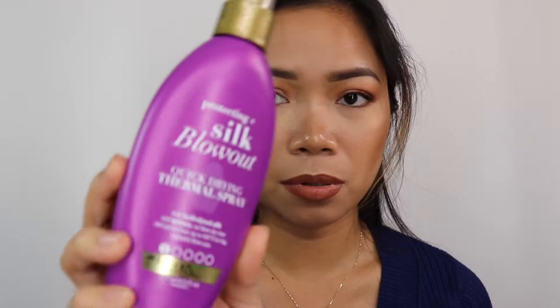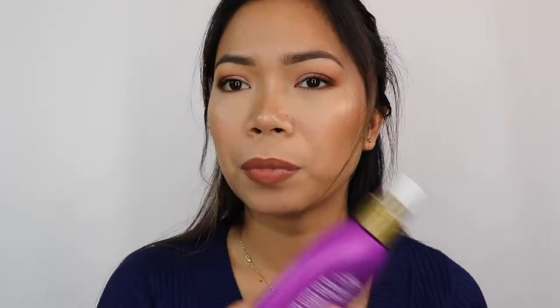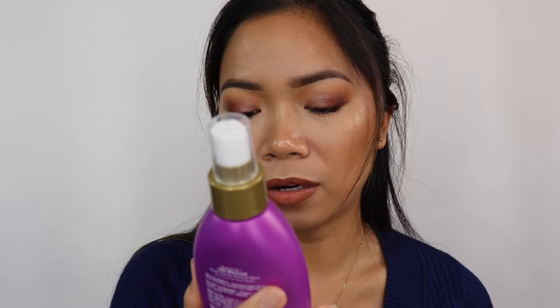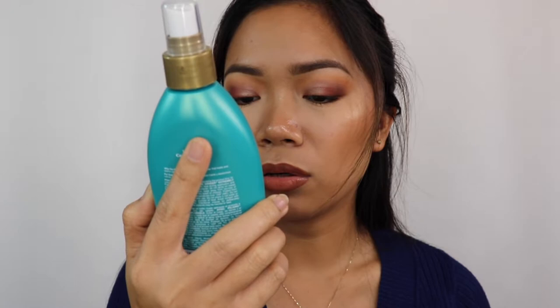I have the OGX Beauty Pure and Simple Protecting Plus Silk Blow Out Quick Drying Thermal Spray. It's really good for when you're curling or flat ironing your hair — it acts as heat protection up to 450°F for a big beautiful blowout. It has Hydrolyzed Silk and Quinoa. I also got the OGX Locking Coconut Curl Finishing Mist with Coconut Oil and Jasmine Extract for soft hold without crunch — great for curly hair.